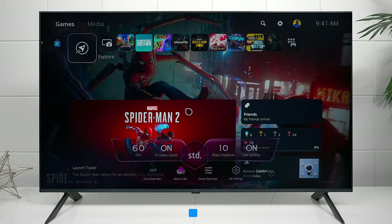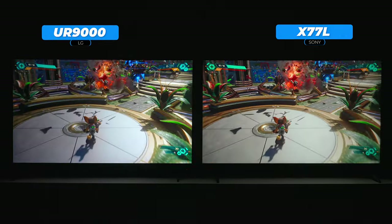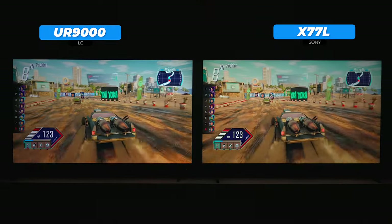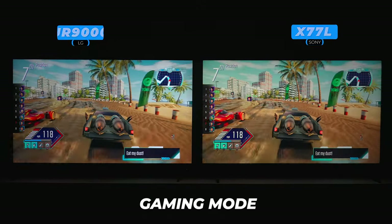When it comes to gaming, Sony doesn't have a dedicated gaming menu but does have auto low-latency mode and HDR tone mapping for the PS5. The LG gives you a full on-screen gaming menu where you can control all gaming functionality and see frame rates, which is a great feature. That said, besides the on-screen controls, I felt the gaming experience was pretty equal overall. Both TVs will respond similarly in terms of input lag and colors, so if you want the on-screen menus go LG, but if you want overall picture quality, choose the Sony.